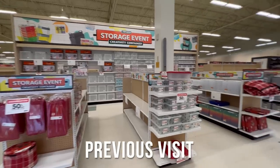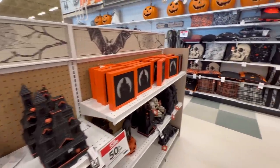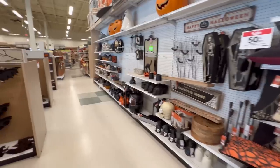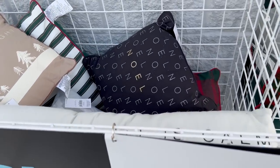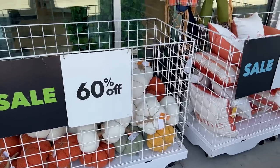Last time I was there, it was after Christmas and the whole front of the store had been dedicated to storage stuff — like get organized for the new year. This time it was all Halloween and fall stuff, tons and tons of it, and it was already marked 50% off, 60% off. When I went after the holidays, there was a bin outside with Christmas pillows at 70% off. This time there were already fall pillows outside marked 60% off, and it's not even Halloween yet.